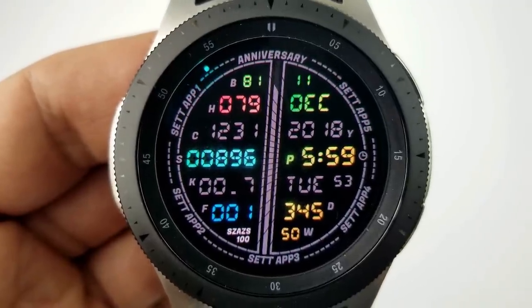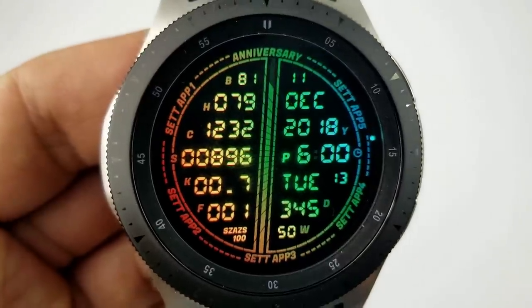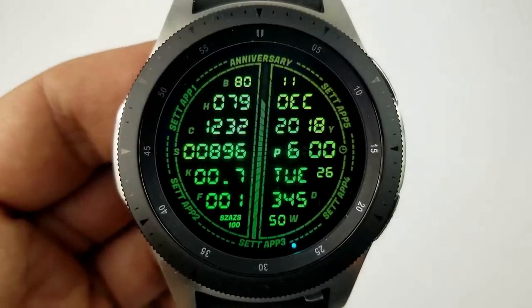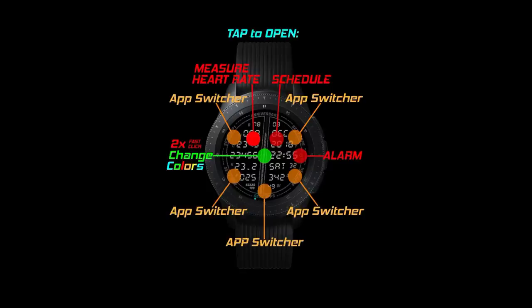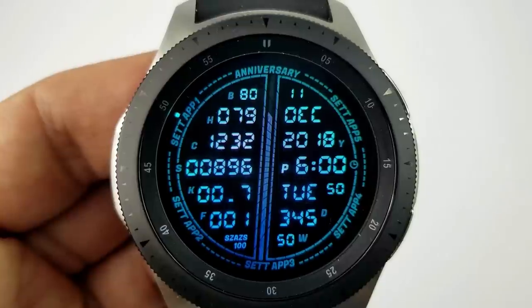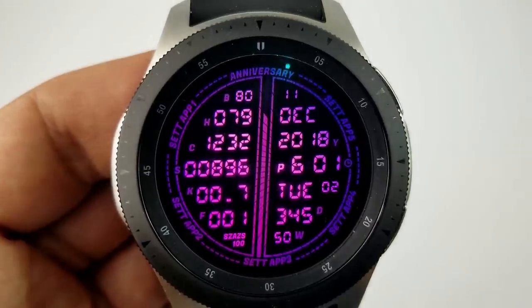You've probably already noticed that it comes in some very vibrant color themes, and in total you can cycle through up to 20 different combinations — but those multi-tone ones are definitely my favorite. On top of all this information and color themes, there are also three fixed app shortcuts to your schedule, heart rate, and alarm, and then there are another five customizable app shortcuts around the bezel where you can select any app on your watch and assign it to one of those set app locations. Finally, this one comes with a sweeping and glowing seconds hand.